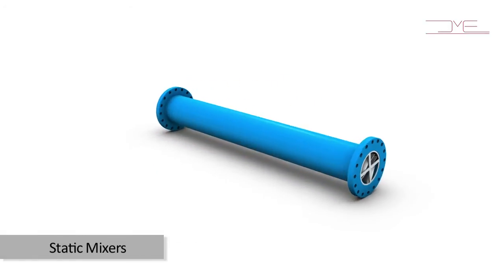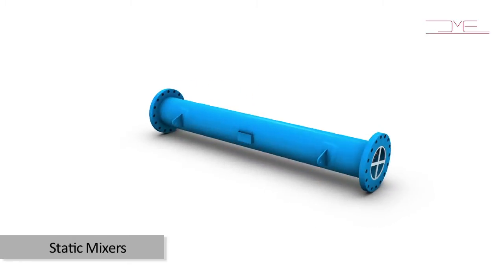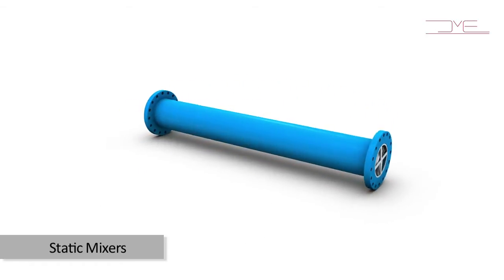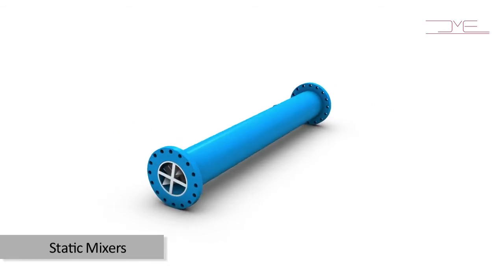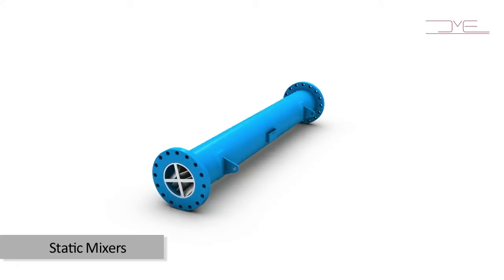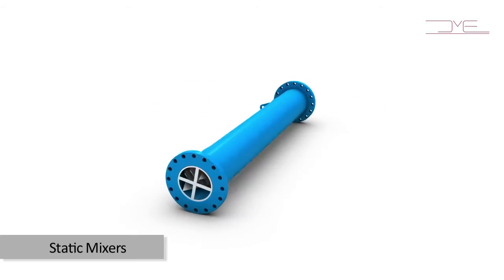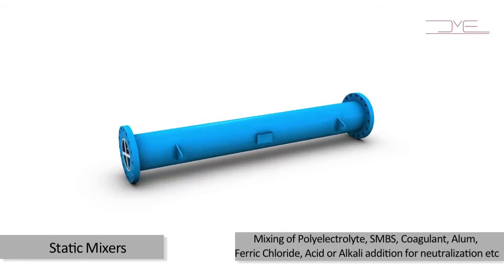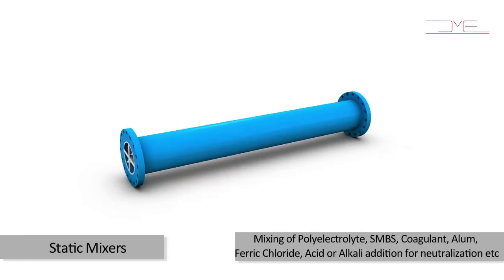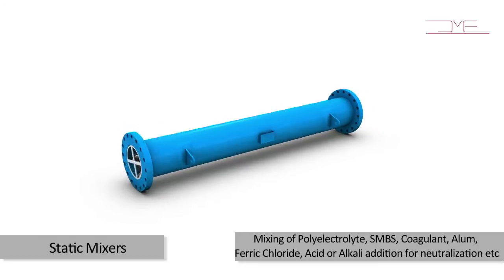Static mixers — mixing is an important and indispensable part of any chemical process or water treatment industry. DM Engineering static mixers provide the best solution for achieving better mixing in a cost-effective way. Typical applications in water treatment plants include mixing of poly electrolyte, SMBS, coagulant, alum, ferric chloride, and acid or alkaline addition for neutralization.